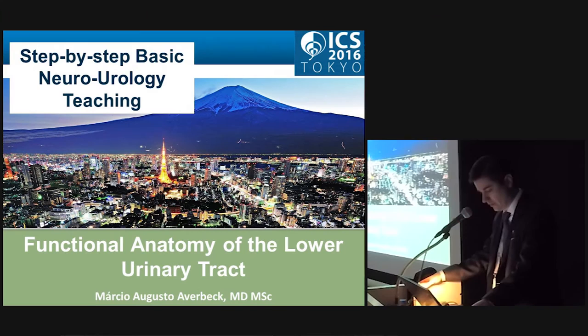Hello, thank you Professor Chatier-Kassler for this introduction. I would like to introduce myself. My name is Marcio Averbeck. I am the Head of Neuro Urology at Muñoz de Evento Hospital in Porto Alegre, Brazil, which is the main city of the southern region of the country. This lecture is on functional anatomy of the lower urinary tract.